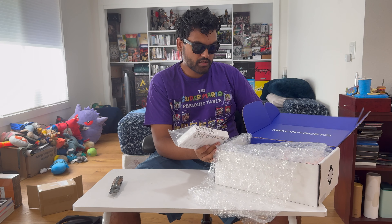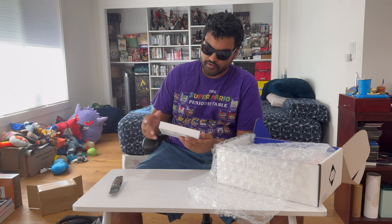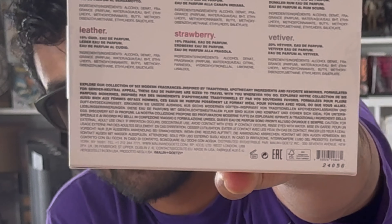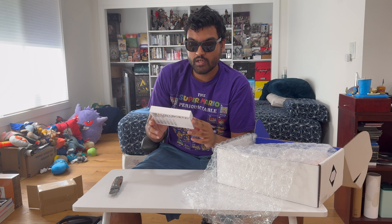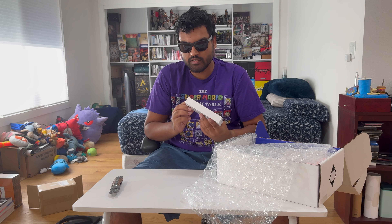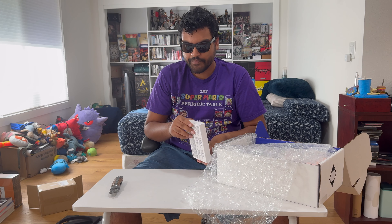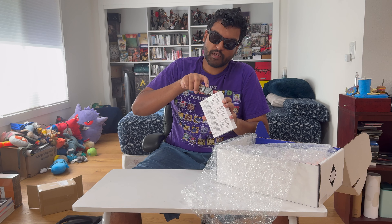First and foremost, we have a fragrance discovery kit. On the labels we've got: bergamot, cannabis, dark rum, leather, strawberry, and vetiver — whatever the hell that is, I've never heard of vetiver in my life. But okay, let's just open them as we get to them.